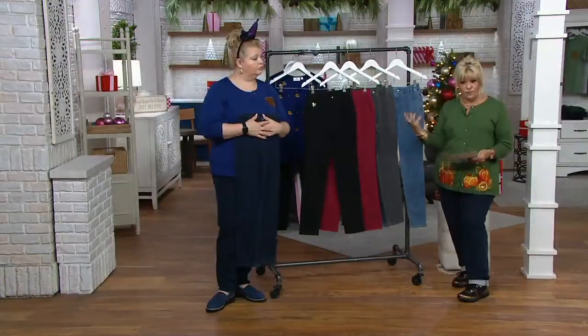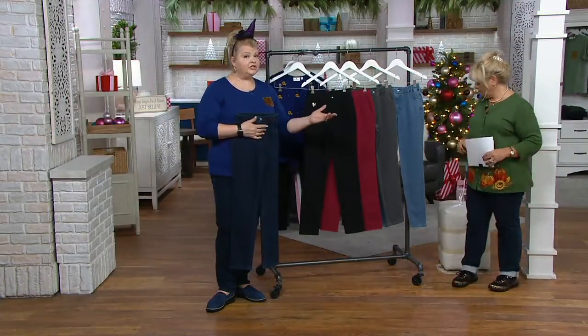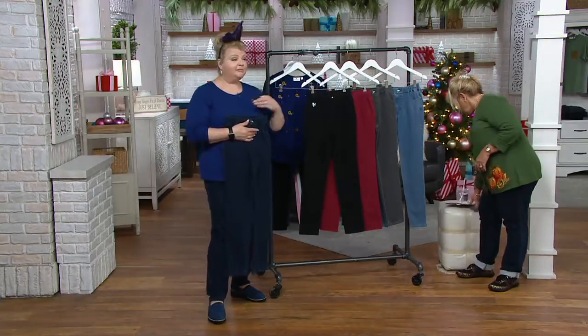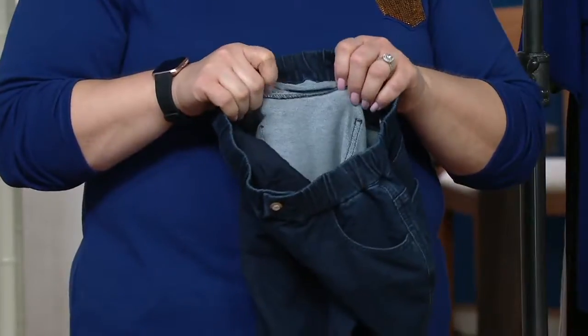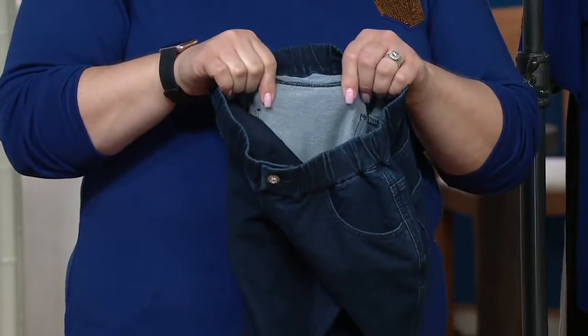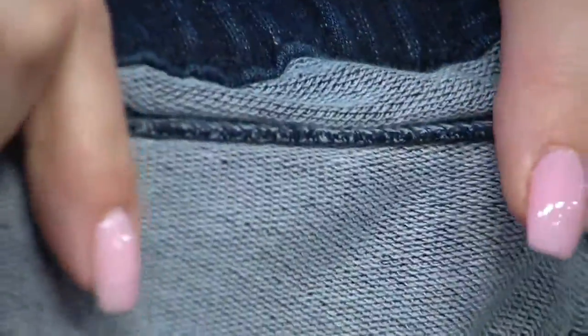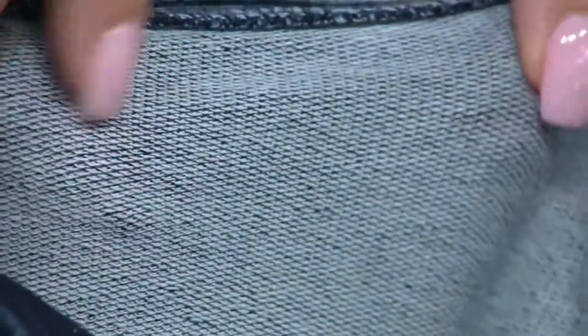96% cotton, so super breathable, and then 4% spandex. Dream Jeans are nine years old — Jean Bice introduced them back in September of 2010, and we have sold over 4 million dream jean items since then. The secret sauce is the fabric: 96% cotton, 4% spandex. It is a knit French terry that is dyed to look like denim.